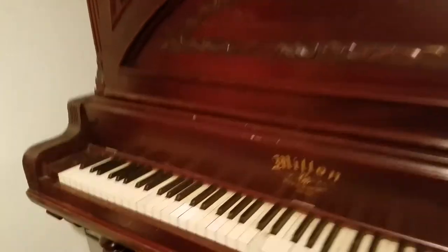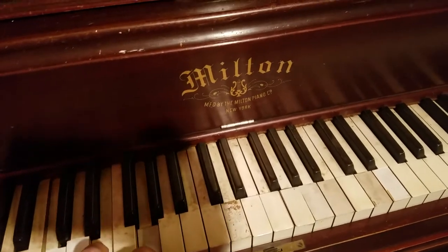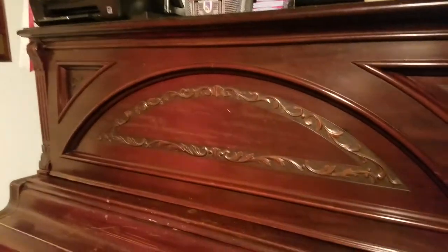It does need a good tuning — it is very out of tune. But not horrible. I found a catalog online and this was built in 1908, and I found a mark on it as well. It's really kind of cool. It's in really good shape.